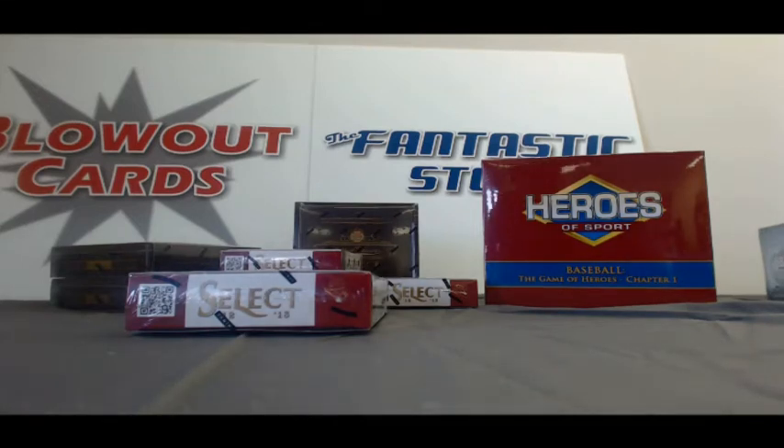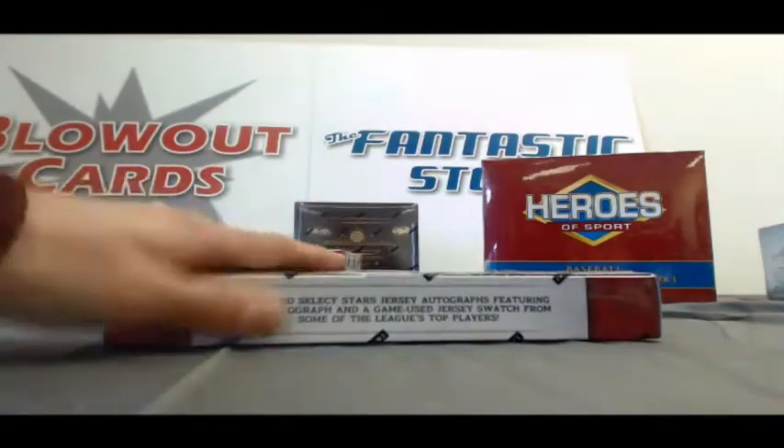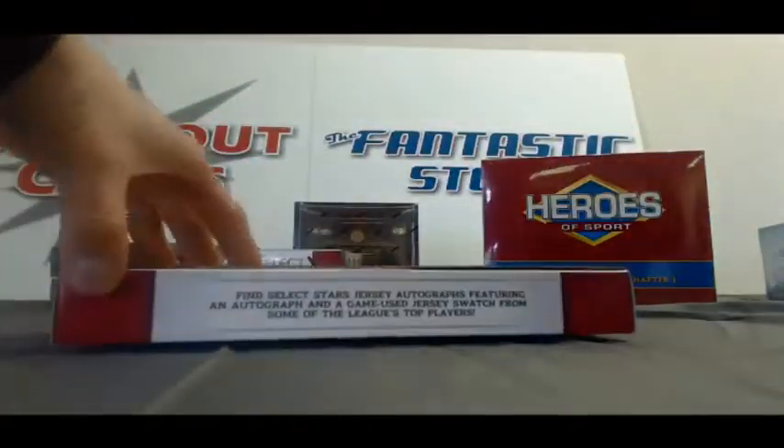Alright guys, back again, last break of the day. I've got Jason F. here with another box of 2012-13 Select Basketball. Let's see what we got here. Good luck, buddy.